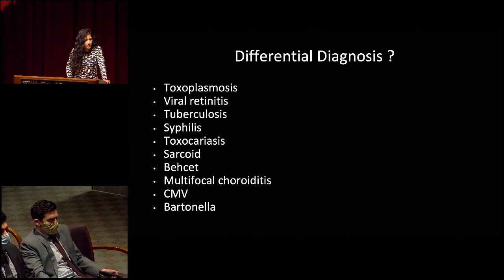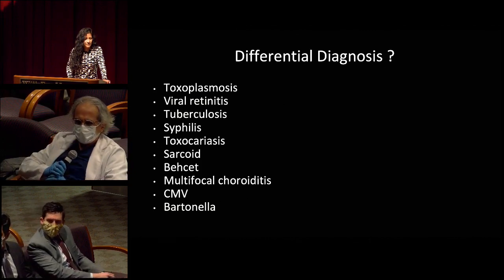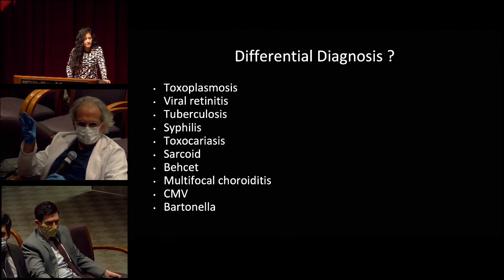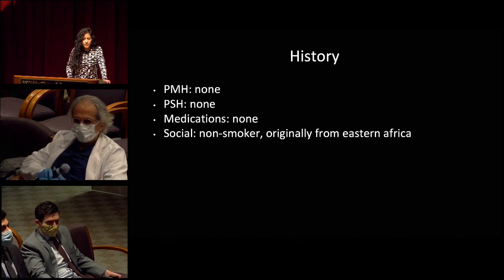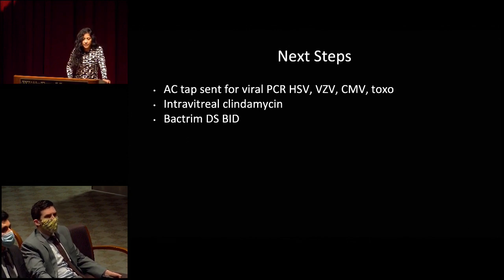Regarding Behcet's: early on it could be localized, but hyperpigmented lesions would not be expected with Behcet's. The patient's past medical history was pretty unremarkable — no medications, nonsmoker, but originally from Eastern Africa. In terms of next steps, the patient was sent for an anterior chamber tap for viral PCR — HSV, VZV, CMV, and toxo. He received intravitreal clindamycin and was started on Bactrim for a presumed toxoplasmosis infection.